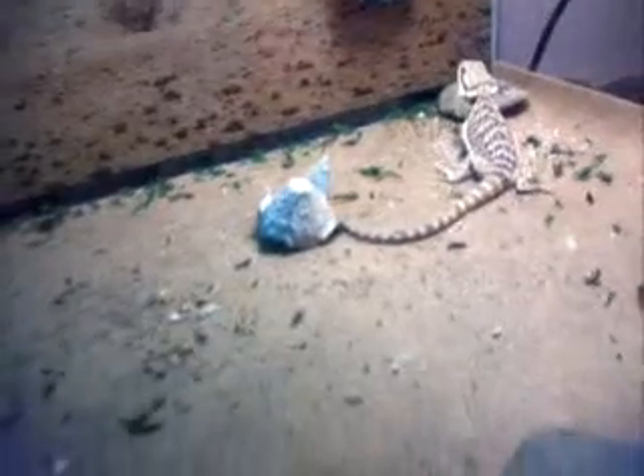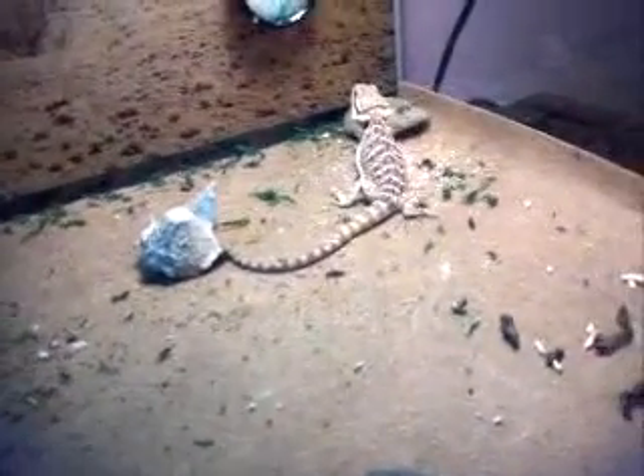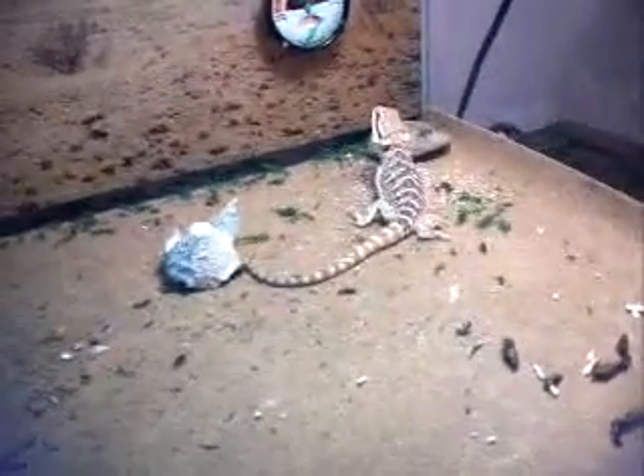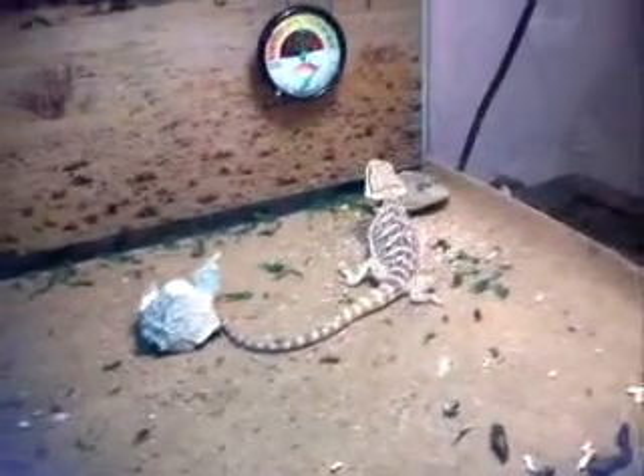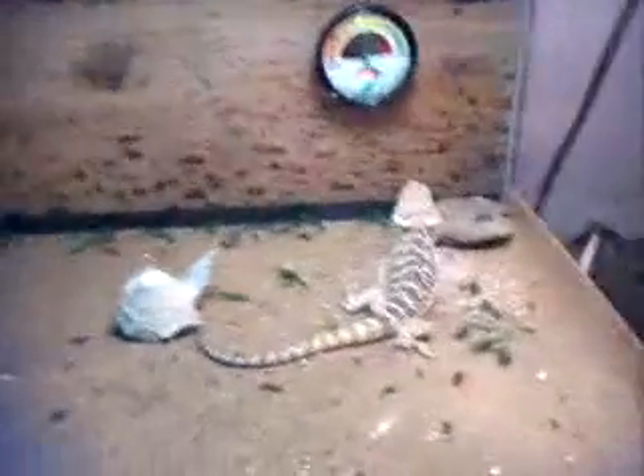They are actually very, very kind but pretty hard to pick up, as you can see. Give me a worm — now, ready? Let's watch it.